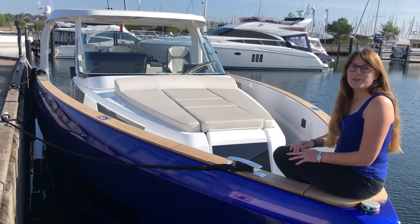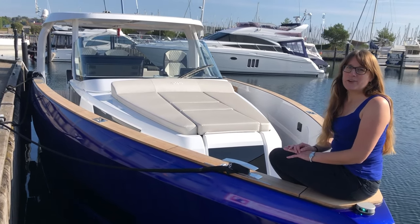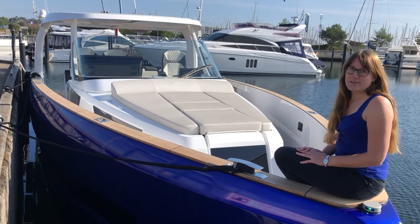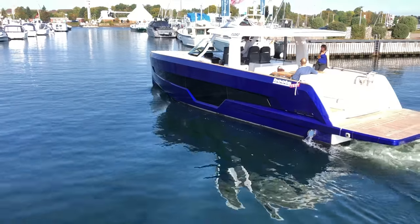Today I'm looking around the new Fjord 41 XL. I'm already sitting on it. I'm really excited because this boat has just been launched a couple of weeks ago, so I haven't seen it before. I'm really excited to see what it's all about and I hope you can join me today to have a look around outside and inside. It's 41 feet long and I think there's a lot to discover on those 41 feet.